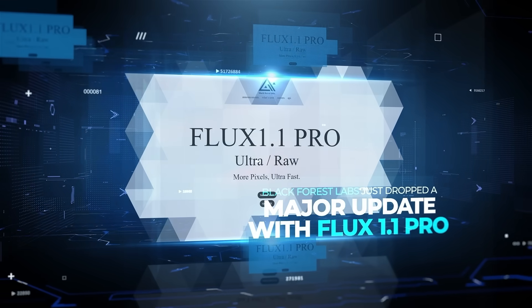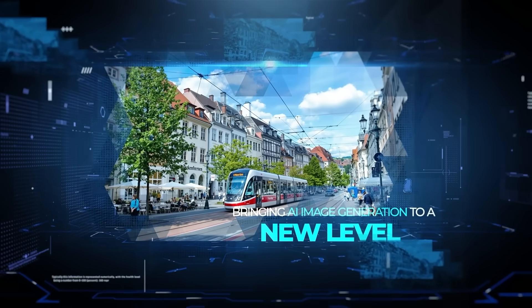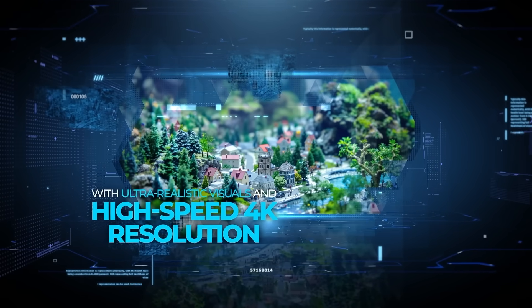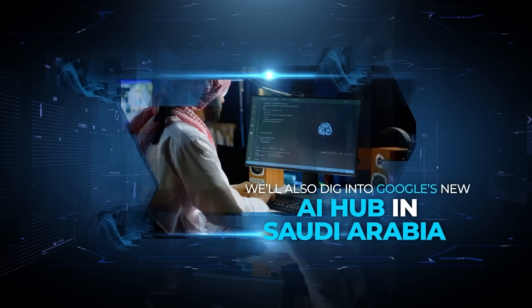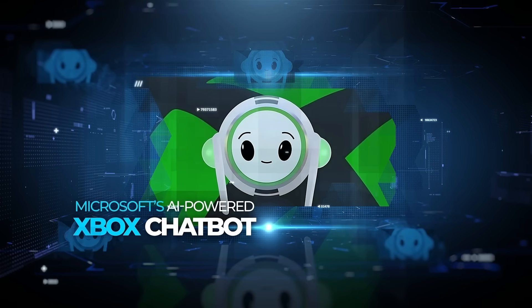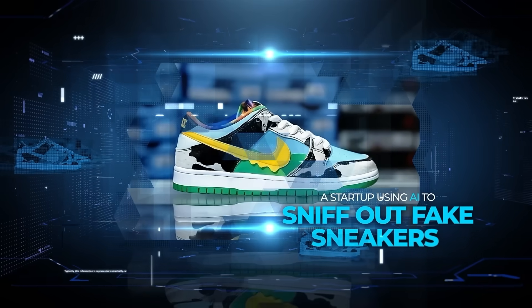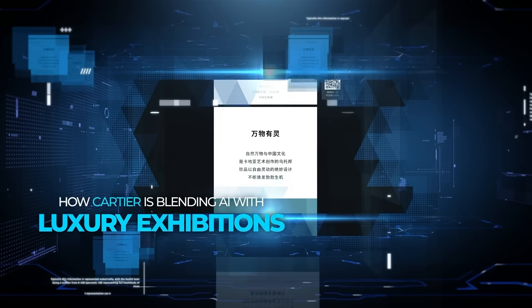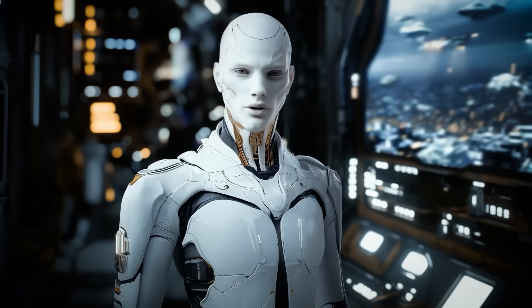Black Forest Labs just dropped a major update with Flux 1.1 Pro, bringing AI image generation to a new level with ultra-realistic visuals and high-speed 4K resolution. We'll also dig into Google's new AI hub in Saudi Arabia, Microsoft's AI-powered Xbox chatbot, a startup using AI to sniff out fake sneakers, and how Cartier is blending AI with luxury exhibitions. There's a lot to cover, so let's get into it.